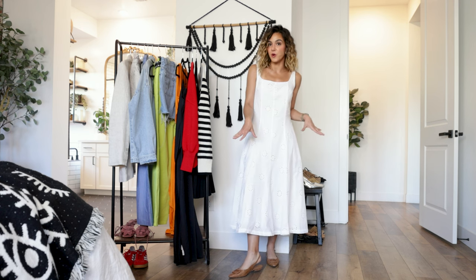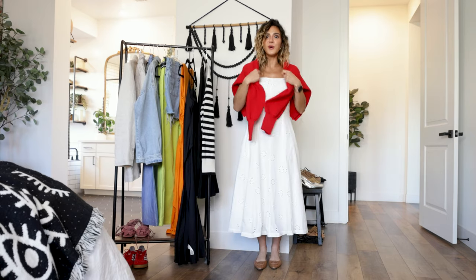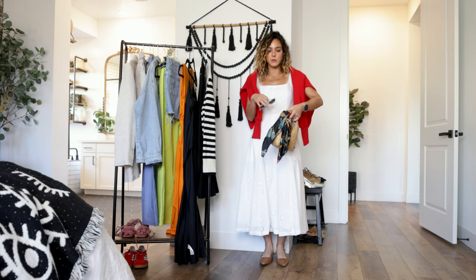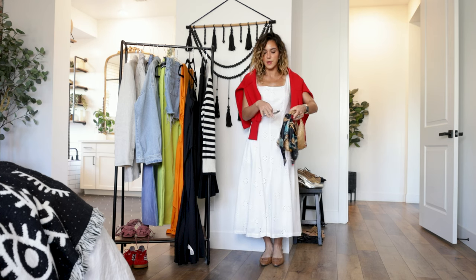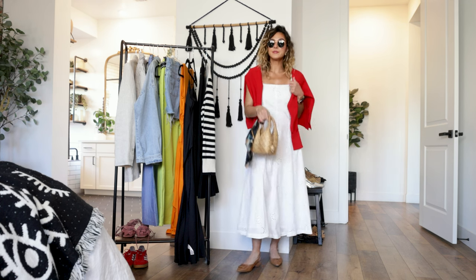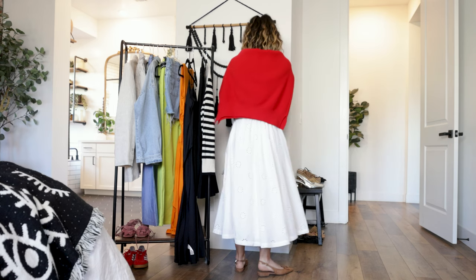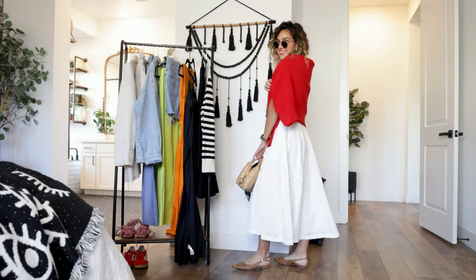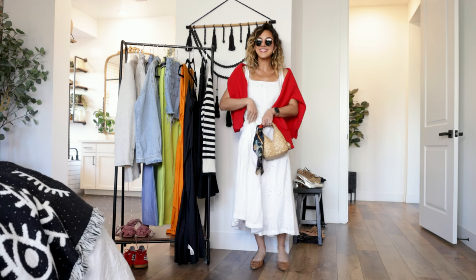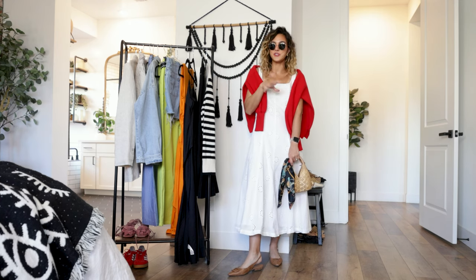For the day look, I opted for a woven pair of flats, then draped a red sweater over the shoulders — so cute. Simple earrings, that woven bucket bag, a scarf, and classic sunglasses round out the look. I'm literally obsessed — it's so different for me but I'm so down. It reads daytime barbecue and would be such a cute 4th of July outfit. This dress is so comfortable and will look good on every single person.